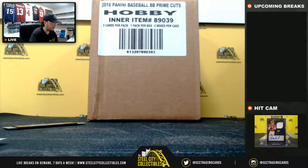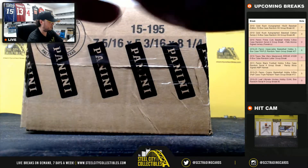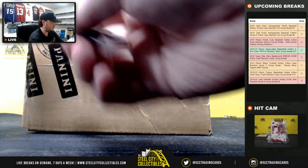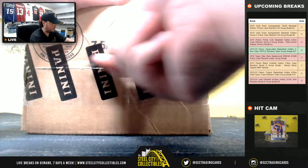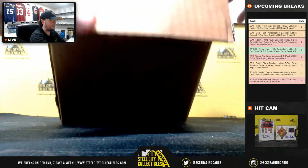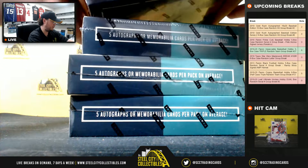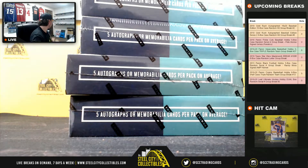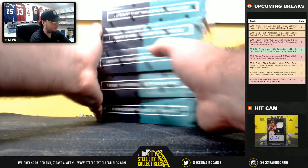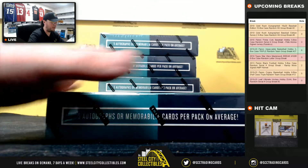All right, so we'll jump back over here. Good luck, everybody. This is box number one.